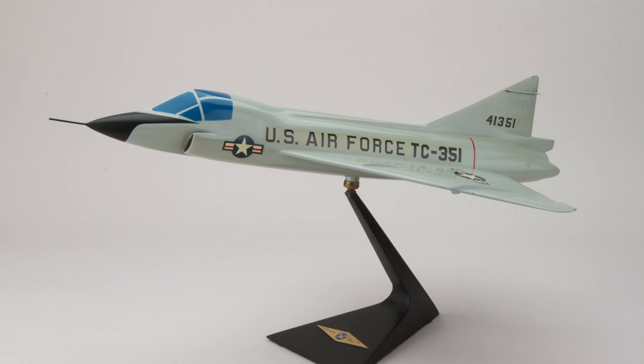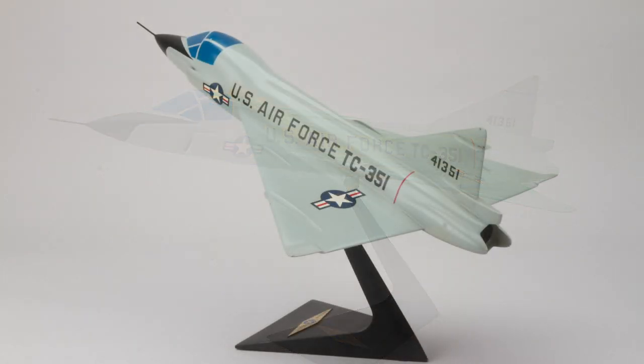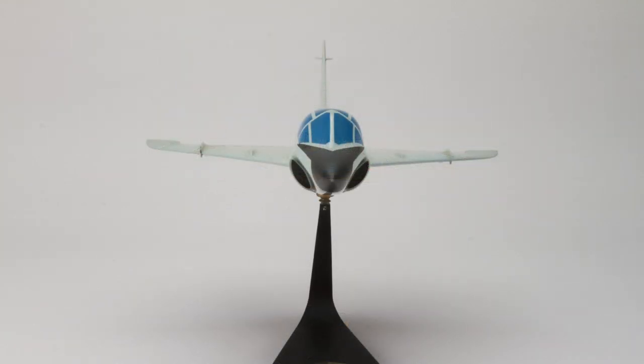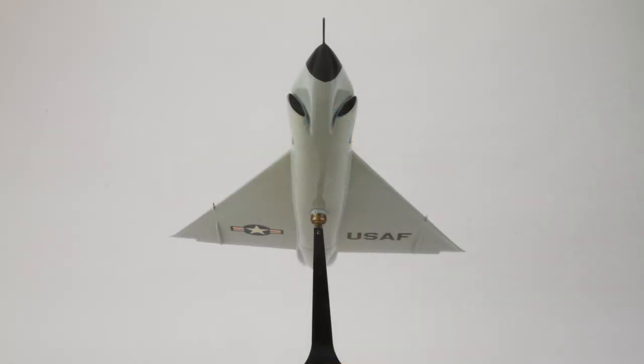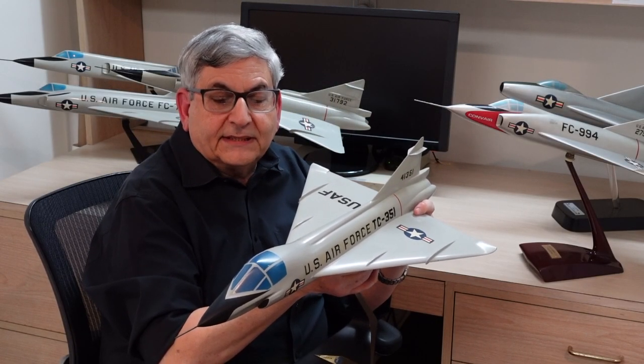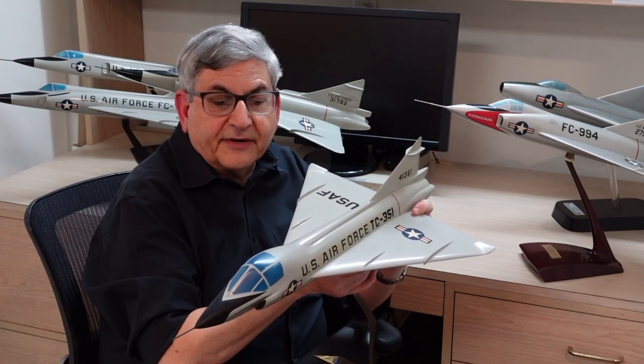The TF-102 side-by-side configuration version of the F-102 Delta Dagger was a unique airplane. Of the 1,000 F-102s built, 111 were TF-102s. These airplanes were used in Vietnam and were an effective trainer for high-performance interceptors. The airplane had an advanced fire control system and was fully capable of carrying the full array of Hughes Falcon missiles. It was affectionately referred to as the tub, but it did the job and was a very effective airplane.